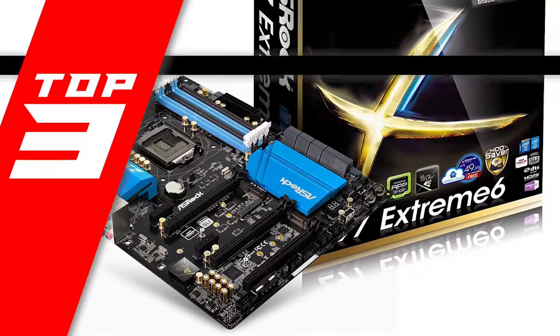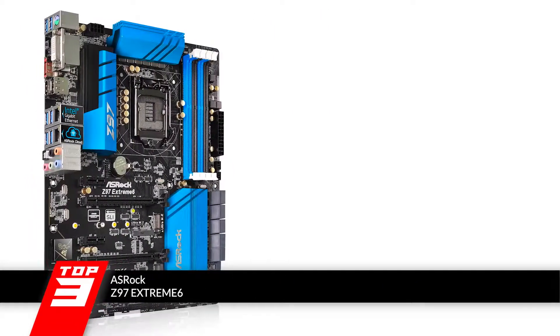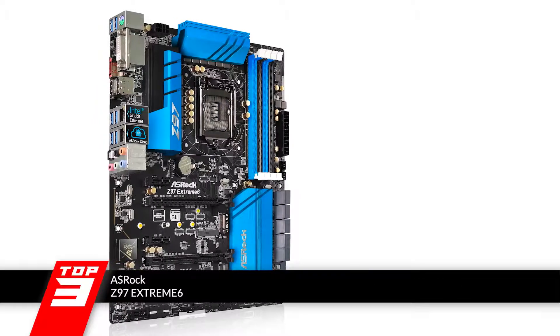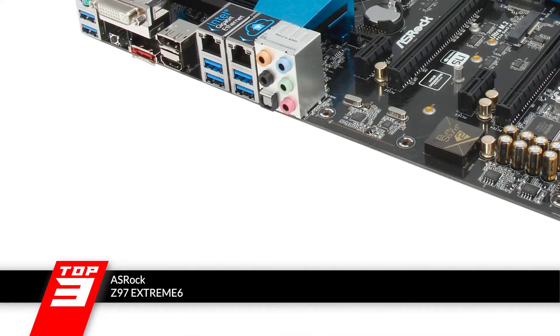Next, we have best for the money: the ASRock Z97 Xtreme 6. Users who invested in this unit found that everything about this product is right up to the mark. From its sleek design to its ideal performance, there isn't a single thing about this unit that would disappoint its users. And that is consistent with what they expect from ASRock.